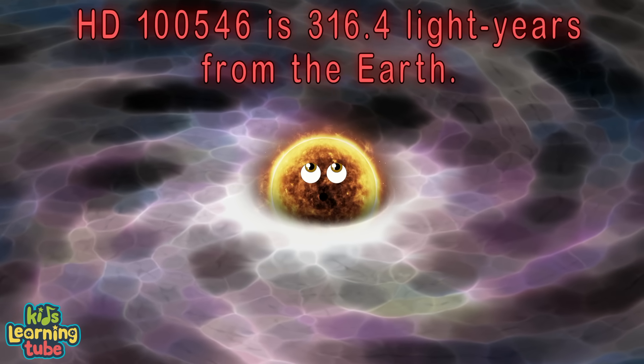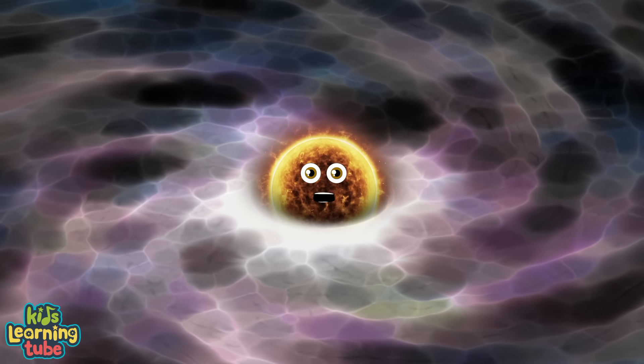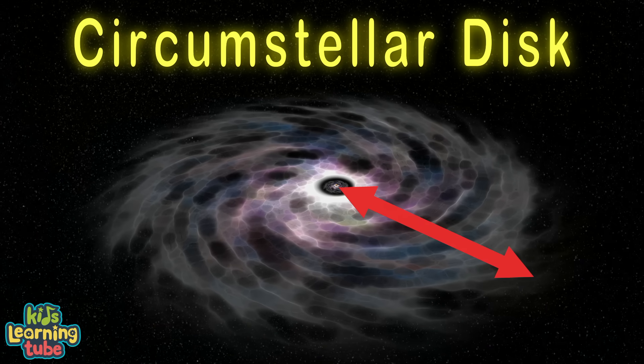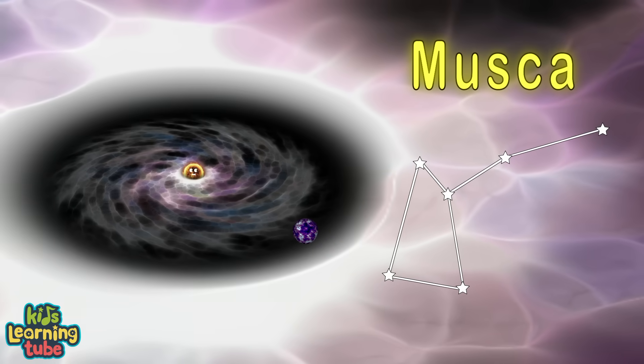I'm 316.4 light years from your Earth, and I have an exoplanet. I'm a star with a circumstellar disc extending from a distance of 0.2 AU to a few hundred AU. I'm found in the constellation of Musca.